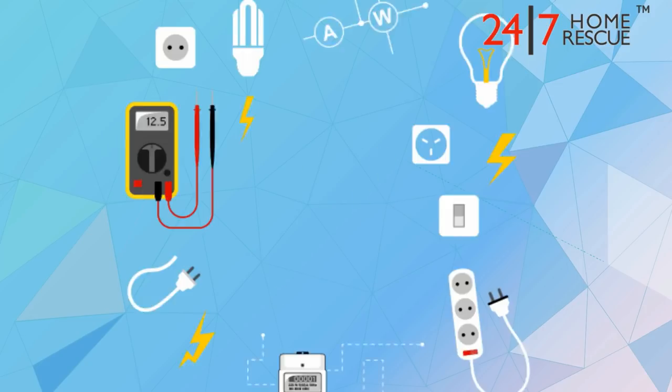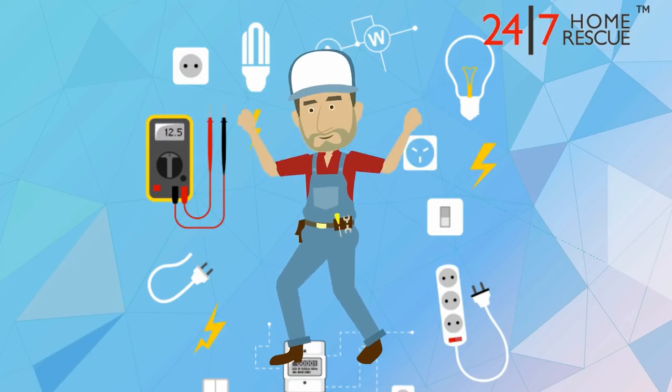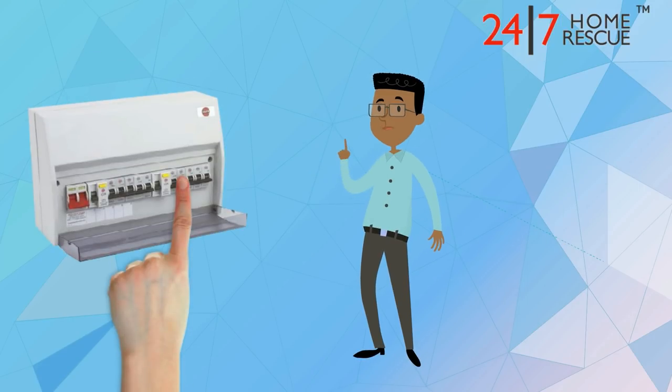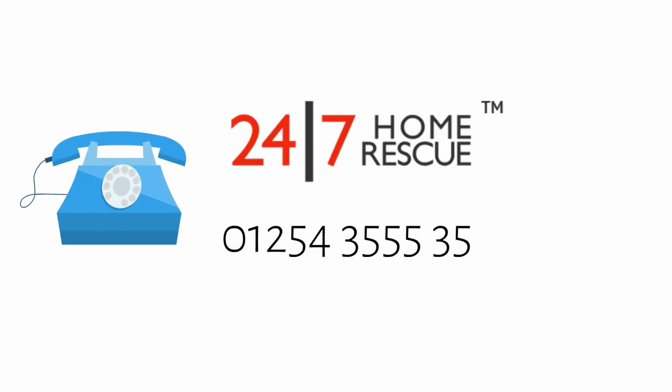If the main circuit breaker is tripping but the other fuses are fine, you'll probably need the help of an expert electrician. Something may be wrong with the fuse box itself, and you shouldn't work on this if you're not properly skilled and qualified. Give 24-7 Home Rescue a call and we'll help you out.